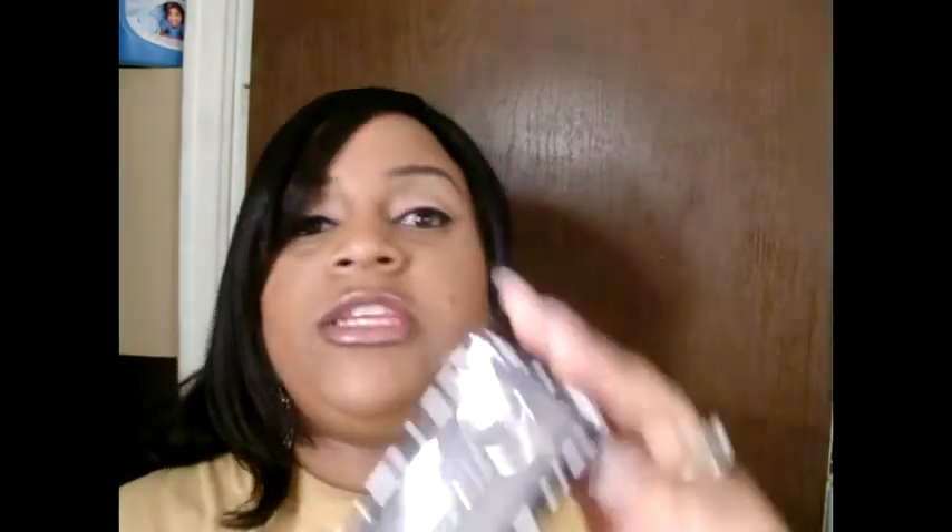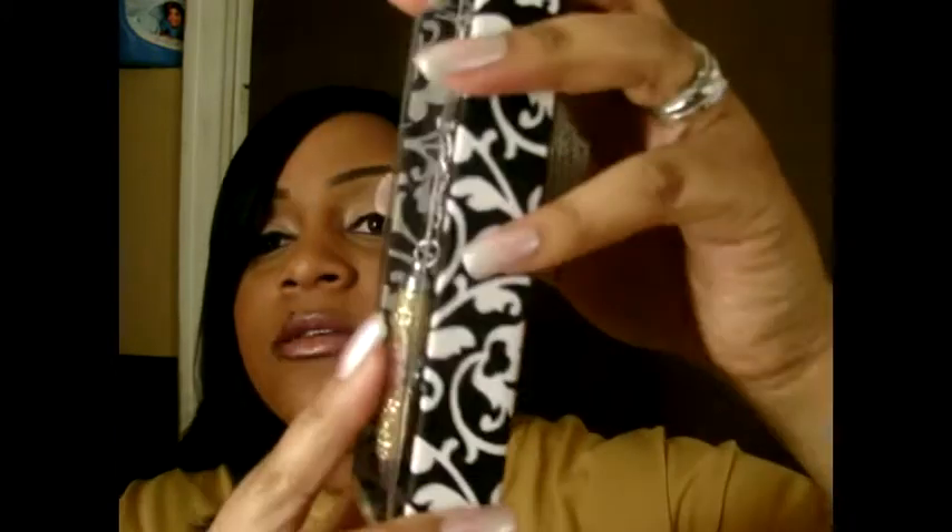I also got this beautiful keychain pen right here. Look how pretty it is, you guys, and look at the box — I love the box, it is so pretty.